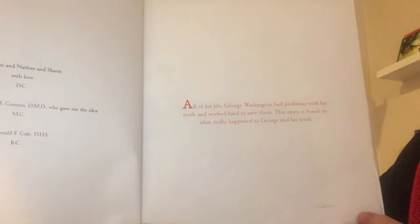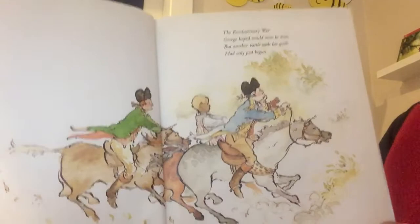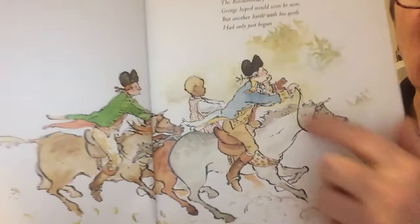There's a little note we should read before we start: 'All of his life George Washington had problems with his teeth and worked hard to save them. This story is based on what really happened to George Washington and his teeth.' So there he is on his horse. 'The Revolutionary War George hoped would soon be won, but another battle with his teeth had only just begun.' I guess he's riding off to battle, and he's already kind of holding his mouth.